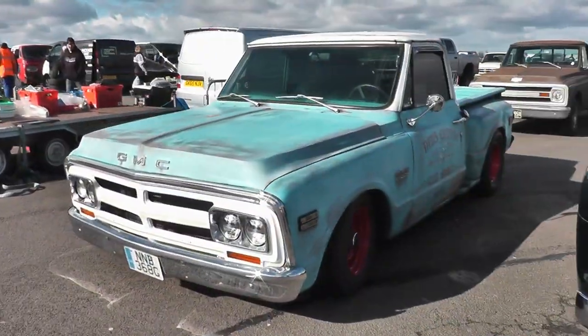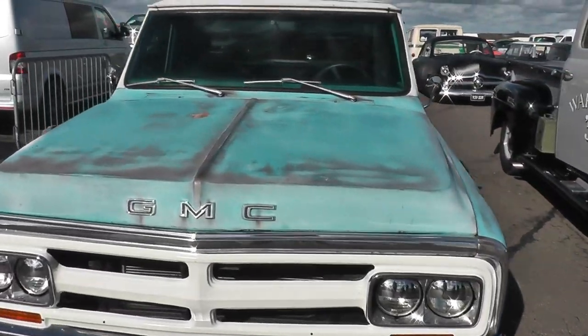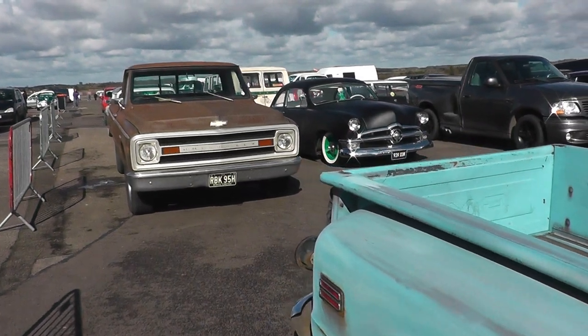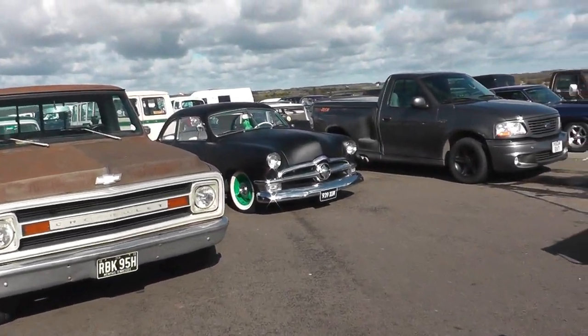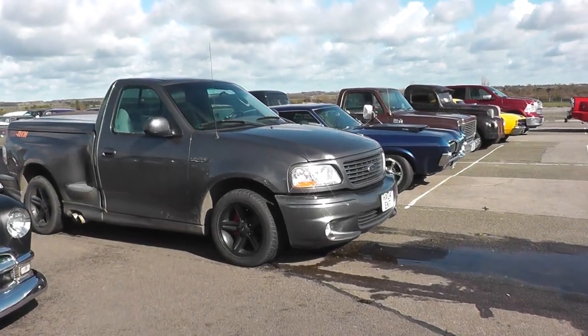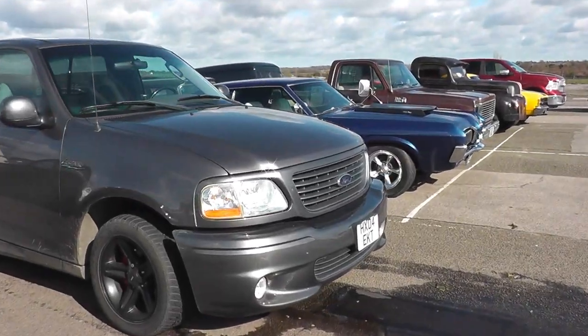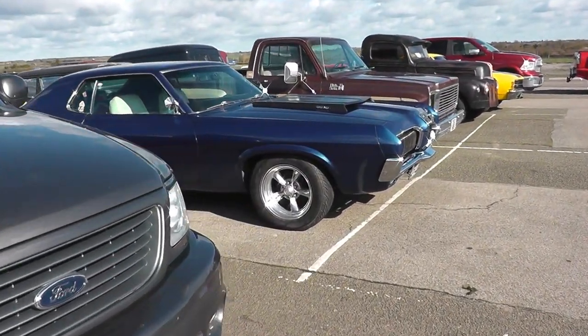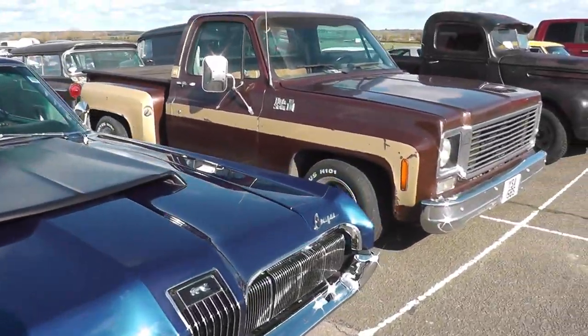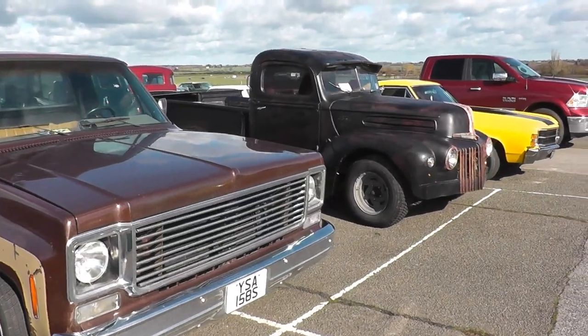I had a bit of trouble finding the Jeep while I took the wheels back just now. I parked it by a big white van in the hope of making it easy to find, as the car park is absolutely rammed full. Unfortunately there seemed to be a lot of black SUVs parked next to white vans, and it took me about a quarter of an hour to find where I parked. And even then I tried to get into the wrong vehicle, and only realised when it wouldn't unlock.